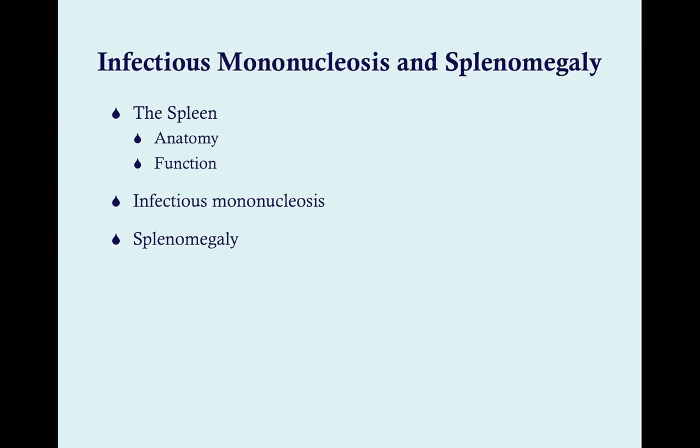You can have your spleen removed and survive. That said, the spleen serves a good purpose for doctors. There are a lot of things that can cause splenomegaly, and splenomegaly can be the symptom that points you in the right direction. Various hematologic disorders like spherocytosis and elliptocytosis — those red blood cell membrane disorders — can cause splenomegaly. Certainly various infections can cause splenomegaly; viral infections in particular.